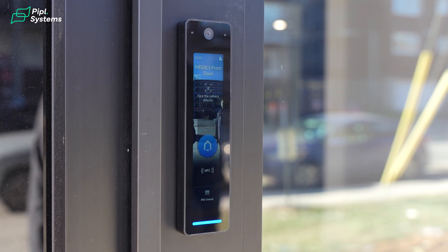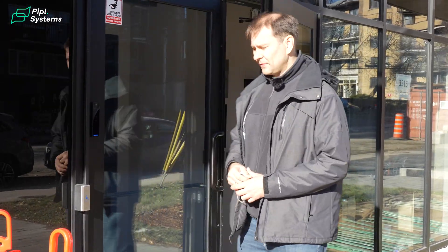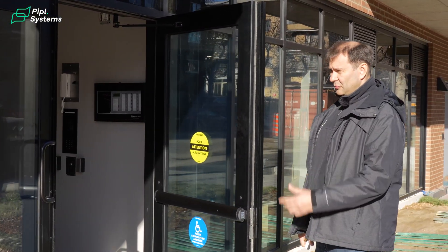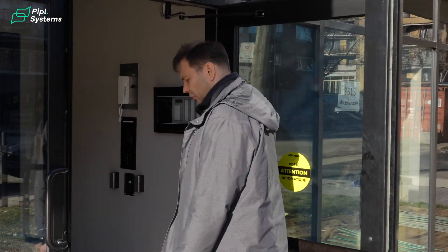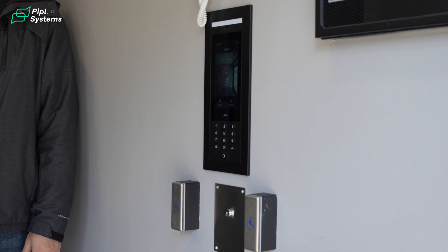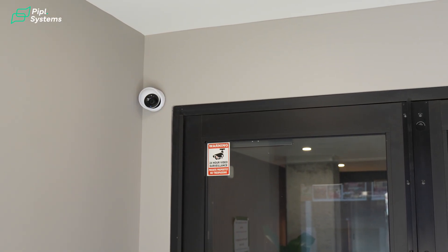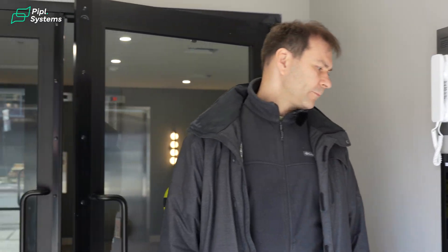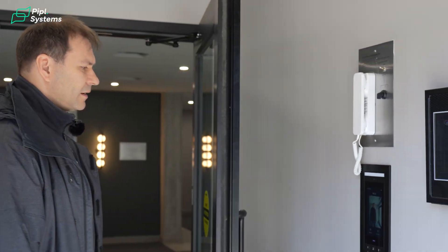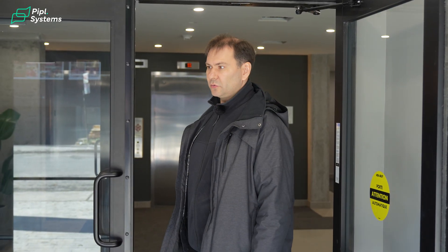On the front door we have a Ubiquiti Access Pro reader where people can use a pin code, a key fob, and face recognition. This is connected to the hub and the system completely manages all the doors. We also have an intercom panel, a Canada Post Lock, and a Turret G6 camera with face recognition as well. The system works with a key fob, face recognition, a pin code, or by calling the residents.